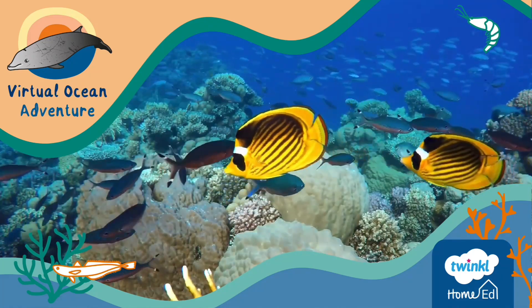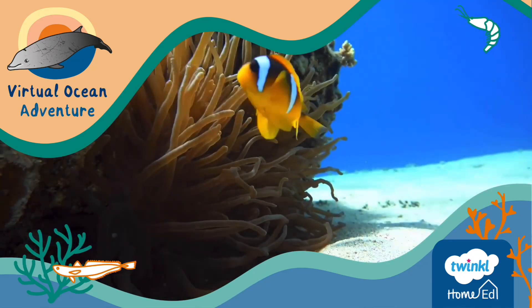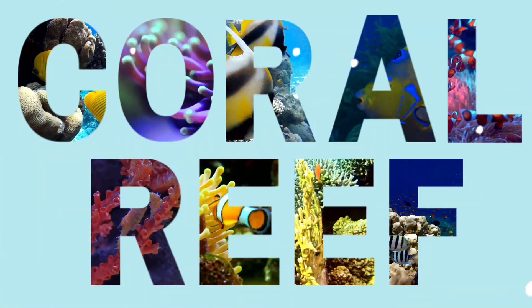Welcome back to our virtual ocean adventure. In this video we're exploring one of the most biodiverse marine ecosystems in the world. Welcome to the Coral Reef.